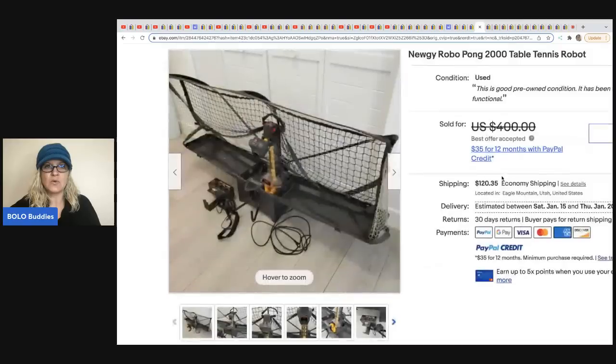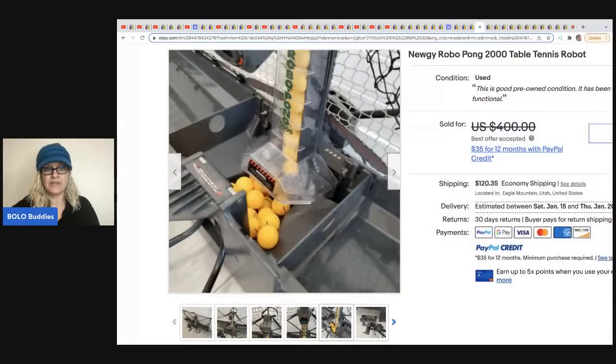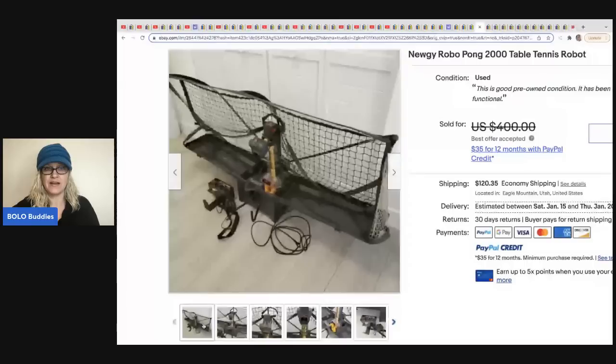The next item is a NewGy Robo Pong 2000 table tennis robot. Flipping It Good picked this up at a yard sale for $15 and flipped it for $350. I definitely would not want to ship this thing, so kudos to him for figuring that out.